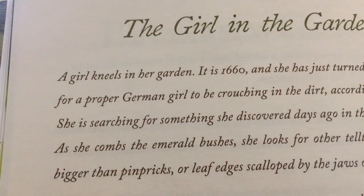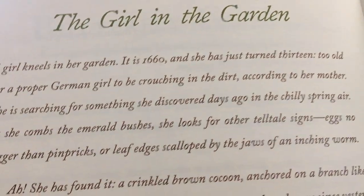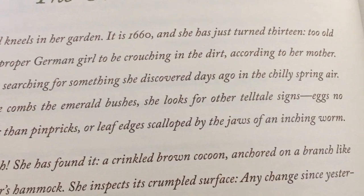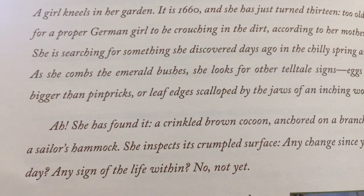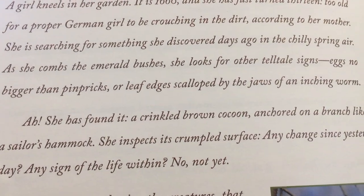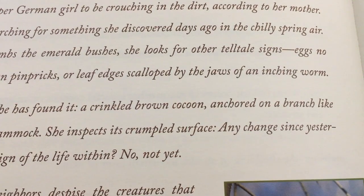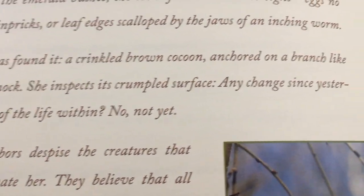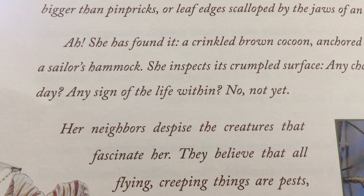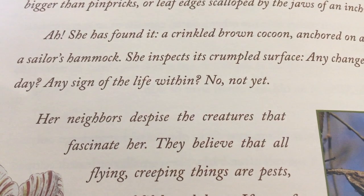The Girl in the Garden. A girl kneels in her garden. It is the year 1660 and she has just turned 13 — too old for a proper German girl to be crouching in the dirt, according to her mother. She is searching for something she discovered days ago in the chilly spring air. As she combs the emerald bushes she looks for other telltale signs: eggs no bigger than pinpricks, or leaf edges scalloped dry by the jaws of an inching worm. She's found it — a crinkled brown cocoon anchored on a branch like a sailor's hammock. She inspects its crumpled surface. Any change since yesterday? Any sign of life within? No, not yet.